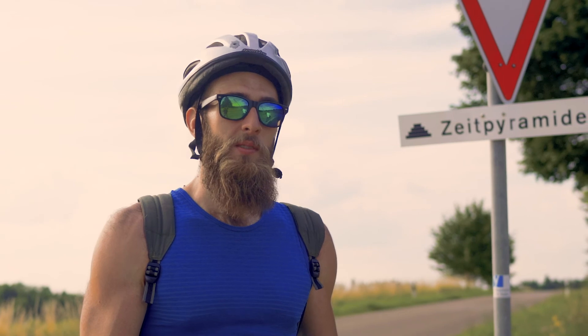Hi, I'm Lucas, and today I show you my home, the Nordlinger Ries, a very special place in Germany. Come with me.